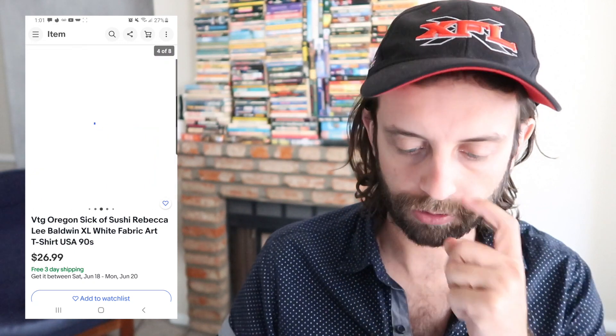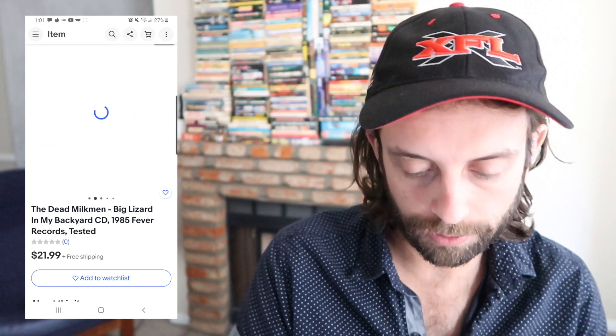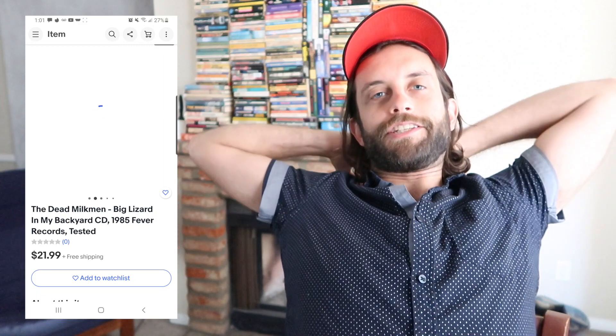13 and a half bucks for this M&M's tie-dye shirt from the bins — it's a pop culture thing, it's tie-dye, and it's a good size. It flipped bundled with this vintage sick-of-sushi art t-shirt for 27 bucks. I got the sushi shirt from a Goodwill for five or six. A fairly popular Dead Milkmen CD flipped for $21.99 — got it for probably a quarter. Many of you in the comments asked me to listen before I sold it. I tried it — it is not for me.